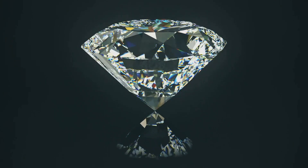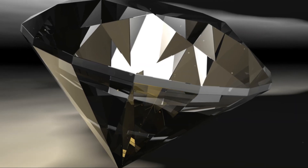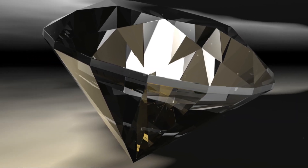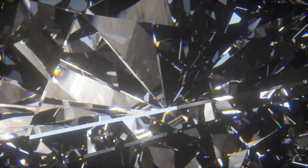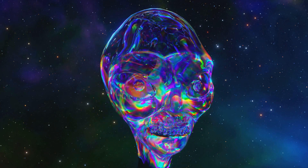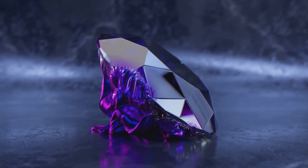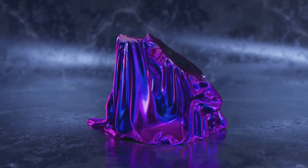The brilliance and fire of a diamond are what truly captivate the eye. These optical properties are a result of the way diamonds interact with light. When light enters a diamond, it is slowed down and bent due to the high refractive index of the stone. This bending of light, known as refraction, is what gives diamonds their sparkle. As light passes through the diamond, it is also dispersed into its spectral colors. This dispersion, or fire, is what creates the flashes of colored light that dance within a well-cut diamond.